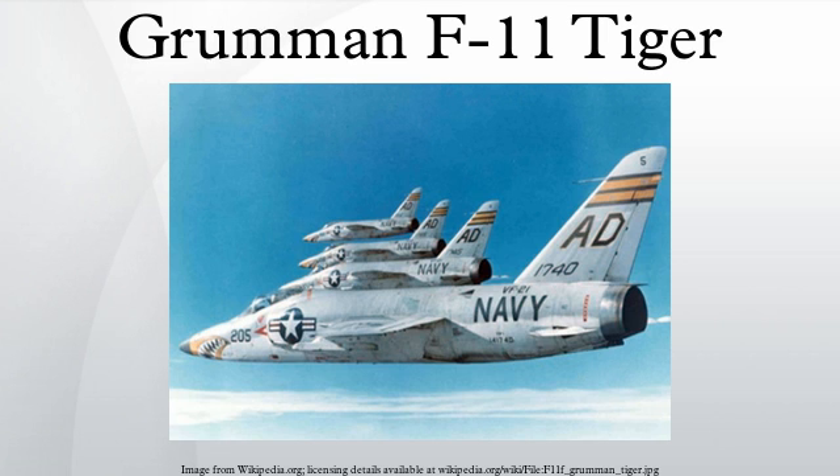The new aircraft bore no more than a familial resemblance to the Cougar. The new wing had full-span leading edge slats and trailing edge flaps, with roll control achieved using spoilers rather than traditional ailerons. For storage on aircraft carriers, the F-11 Tiger's wings manually folded downwards. Anticipating supersonic performance, the tail plane was all-moving.